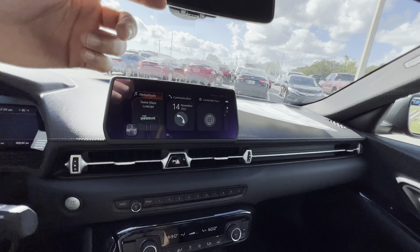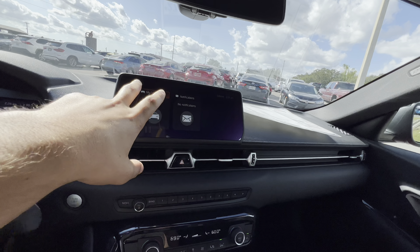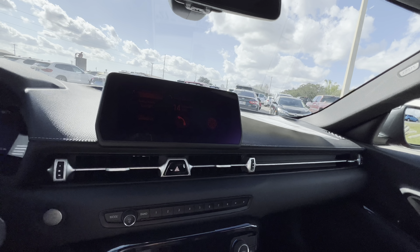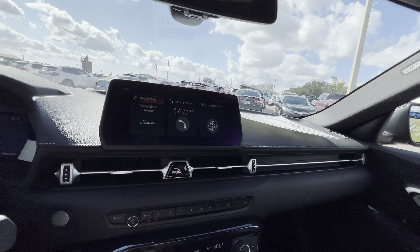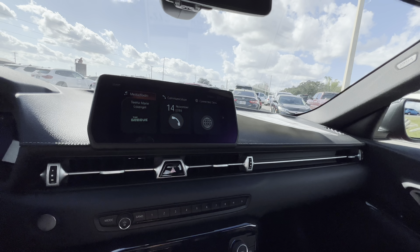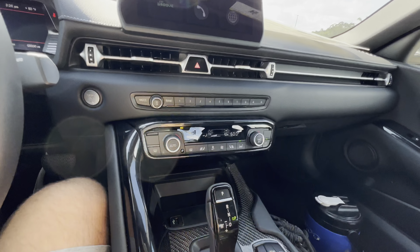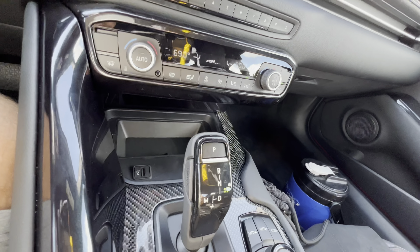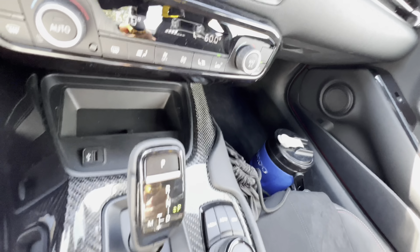The home screen includes music, communication, connected services, my vehicle, and notifications. Press the home button and it returns right back. We don't get navigation for a base 2.0, but it's still Apple CarPlay and Android Auto compatible, which mirrors navigation from your phone onto the screen. Still a premium touch with a solid sound system. Dual-zone automatic front climate control. No heated or cooled seats, but those are available on the higher trims. No wireless charging either, but we get a USB and a 12-volt right next to it.